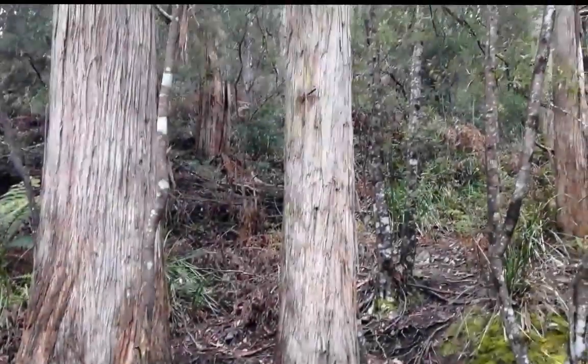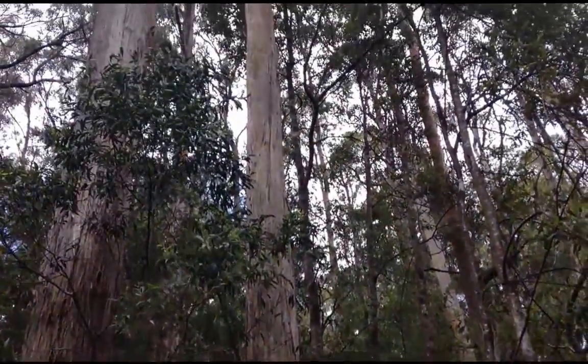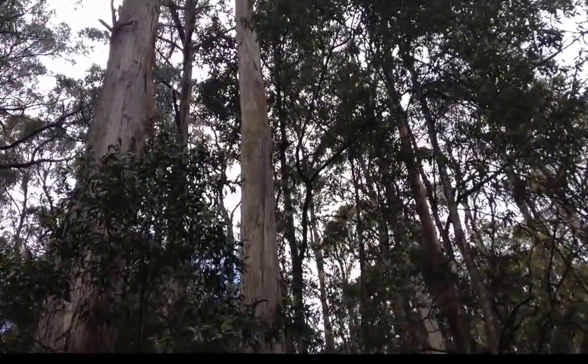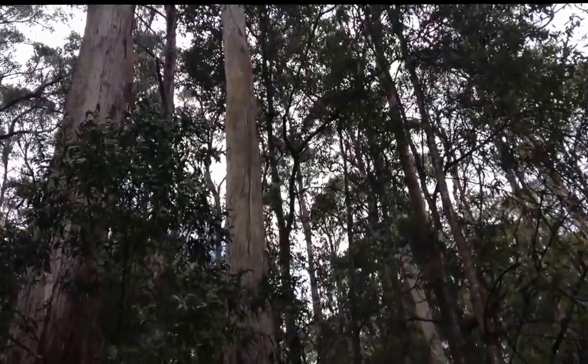The overstory in this forest is eucalyptus. As you can see by the straightness of the trunks, they are getting a lot of very good nutrients. Some of these eucalyptus in this forest are well over 100 metres tall.